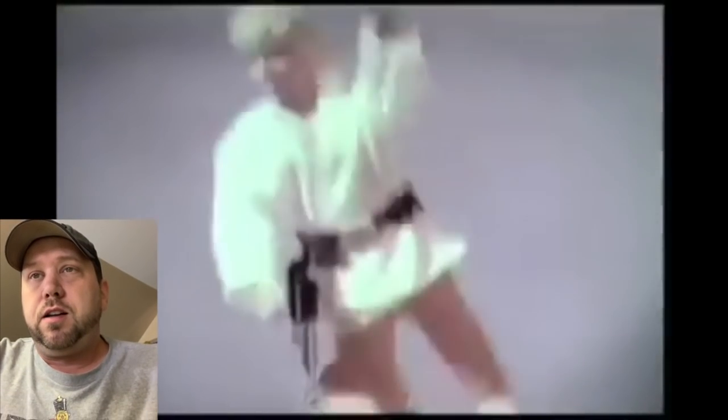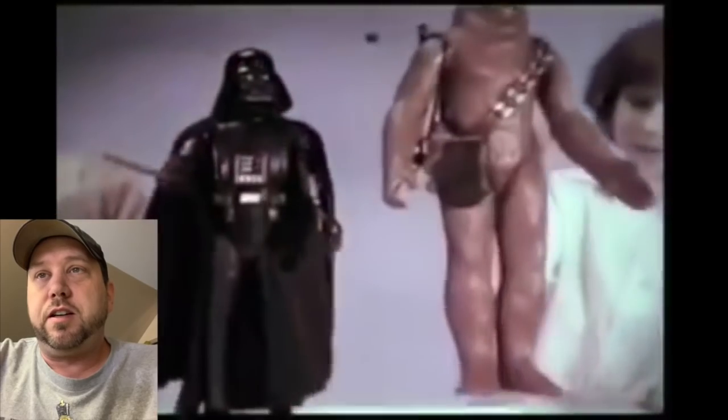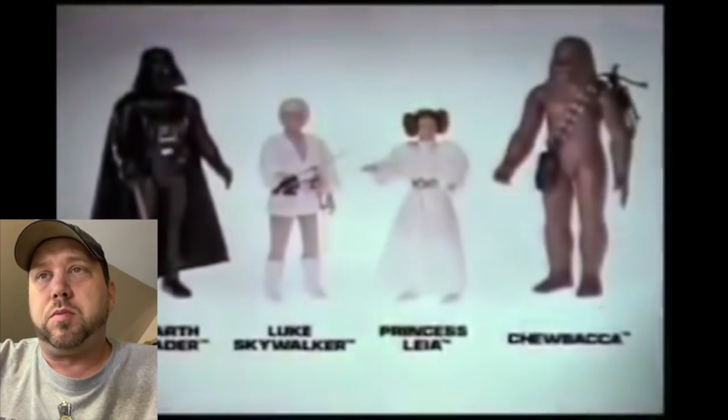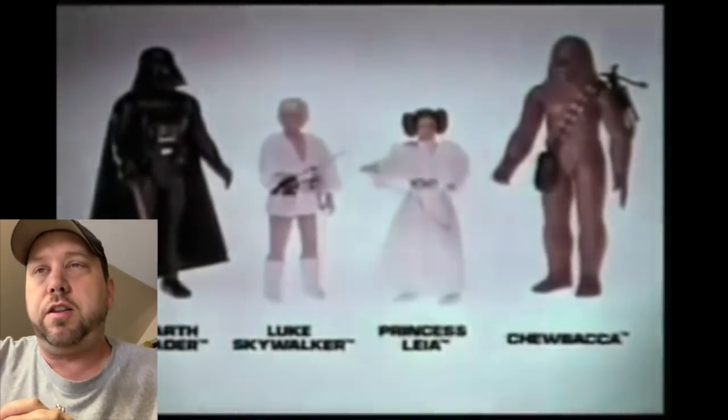Princess Leia — man, never got the hair back like that. Luke Skywalker — I had Luke and Han as my only large size action figures. Those 70s kids, look at them. I didn't like the Stormtrooper — the Stormtrooper was horrible. It looked good from a distance but it was all bulky and the head didn't turn or anything.